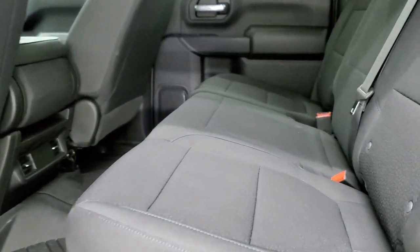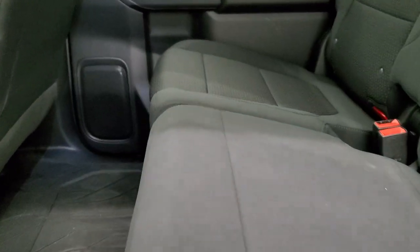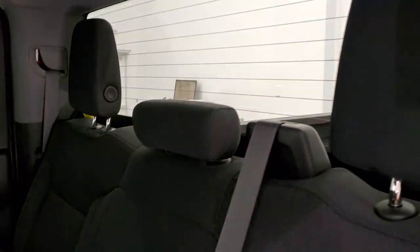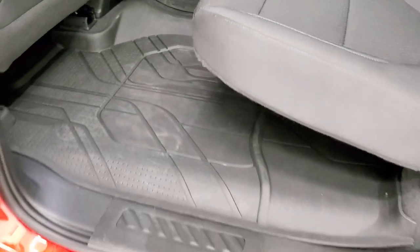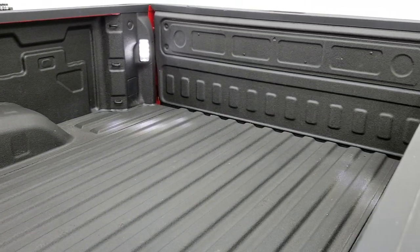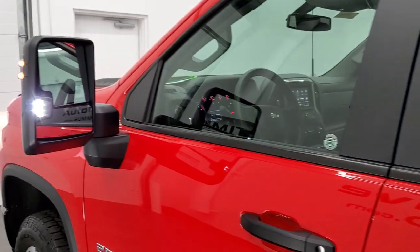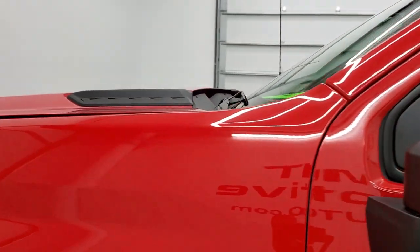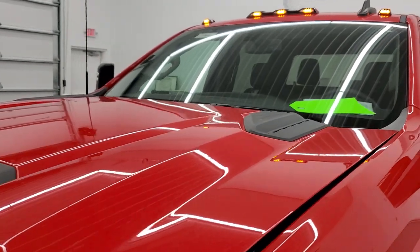Back seats are just as clean as front seats — no rips, no tears back here. It does have the LATCH child safety system for any child car seats you may have. Rear window defrost. All-weather floor mats back here. You do get the child safety locks on the back doors. There are the LED bed lights — you turn those on with the cargo lamps. The LED side light is extremely bright, and that's a really nice feature to light up the side of the truck at night. You also get clearance lights up there.